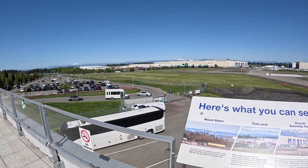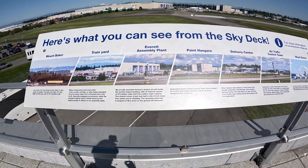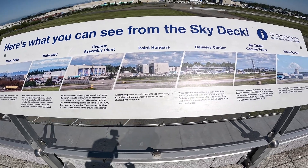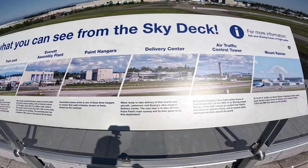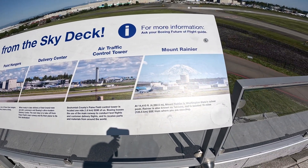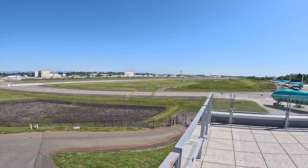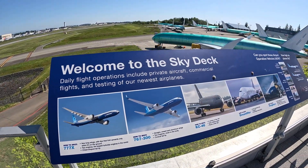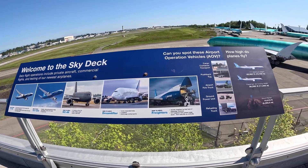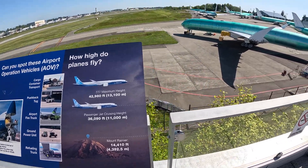Here's a little key to show you what you're looking at, some of which I mentioned earlier. So once again there's Mount Baker off to the north, the train yard, the Everett assembly plant of course — the largest building on earth according to volume — the paint hangar to the right, then the delivery center, the air traffic control tower, and way down south is Mount Rainier. Here's also a little key to recognize different Boeing planes that you might spot out there. It turns out these planes can get you higher than a reggae concert — get on the plane, man.